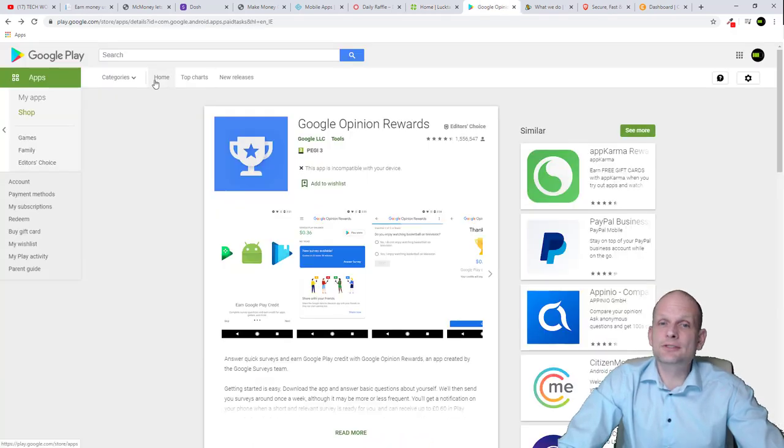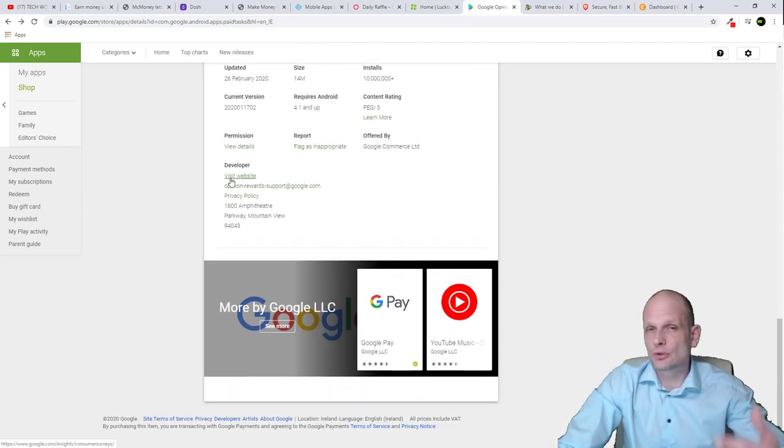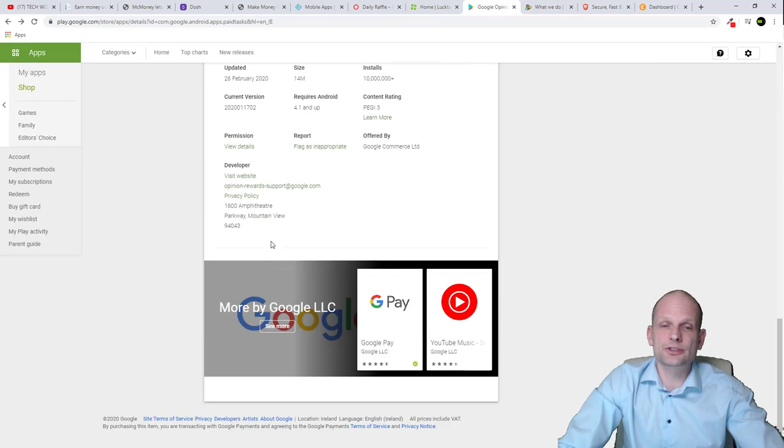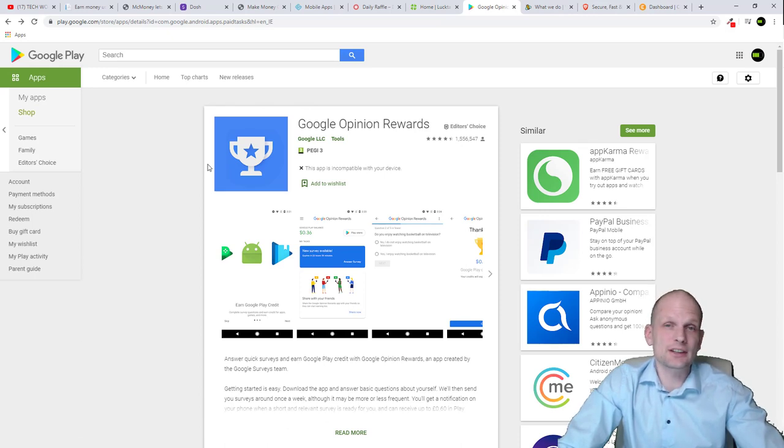Next up is Google Opinion Rewards — this is an official app created by Google. What they do is allow people who want to create surveys to do so via their website, while on the other side Google Opinion Rewards allows people like you and me to download the app and give answers to those surveys to make money. It's very reputable obviously because it's made by Google.